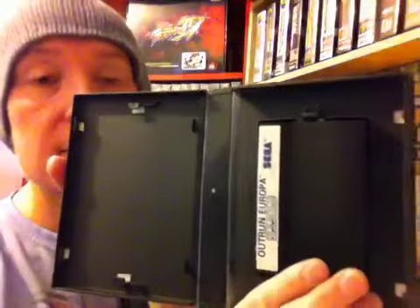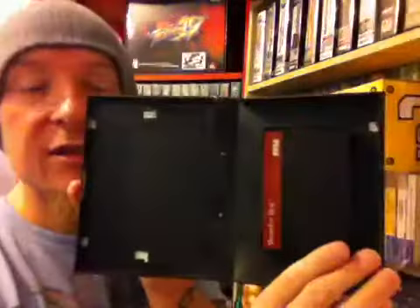Number 10 is Outrun Europa — good condition case and good condition cart. And then the final game is Wonder Boy, good condition case apart from some sticky residue in the corner, but the cart is in good condition.